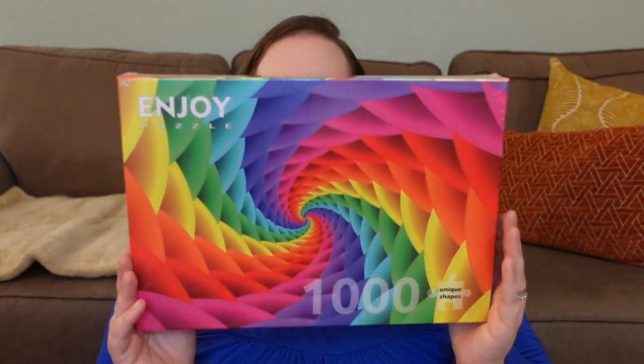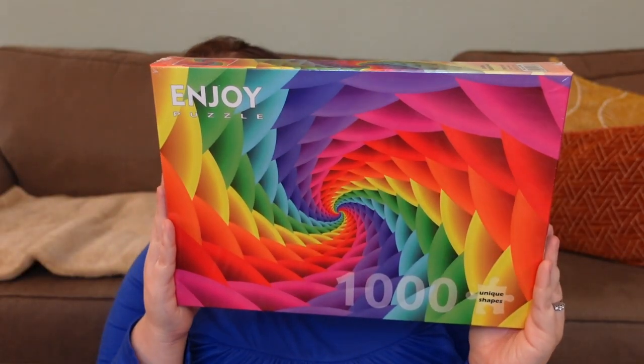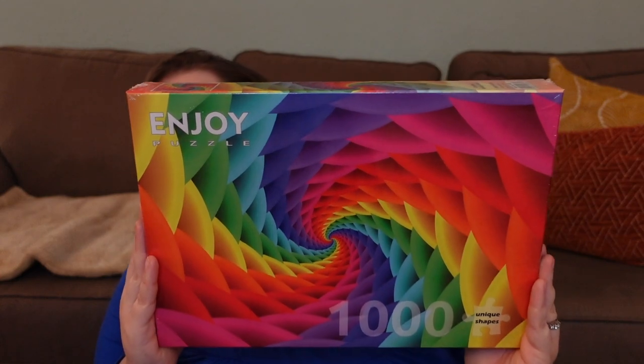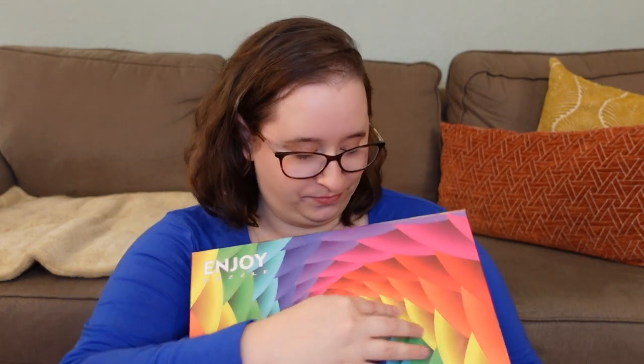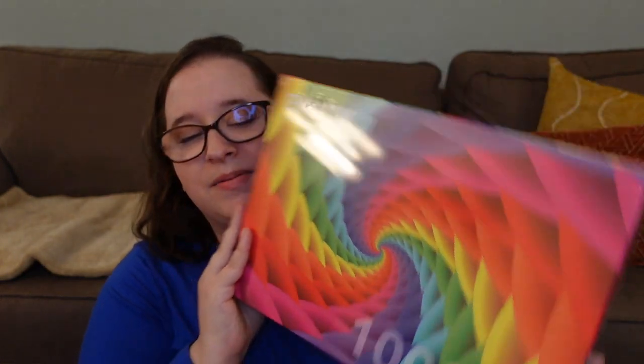The final puzzle from Puzzle Canada is from a brand I've never done before called Enjoy — they're newer on the Puzzle Canada website. It's called Gradient Rainbow Swirl, and look how bright it is! It's a swirl but also has almost a braided aspect to it. It looks very doable, pretty easy, and so bright. I'm so excited for all of these.